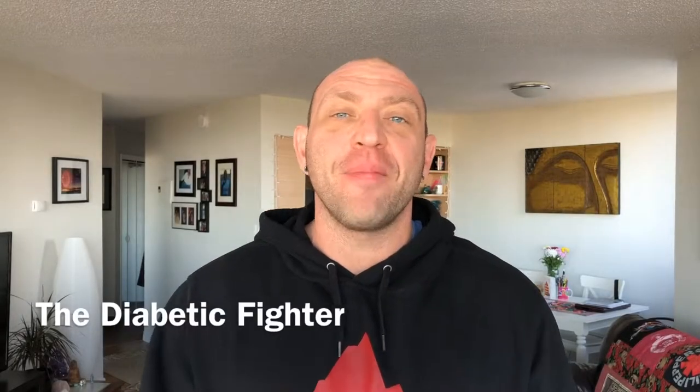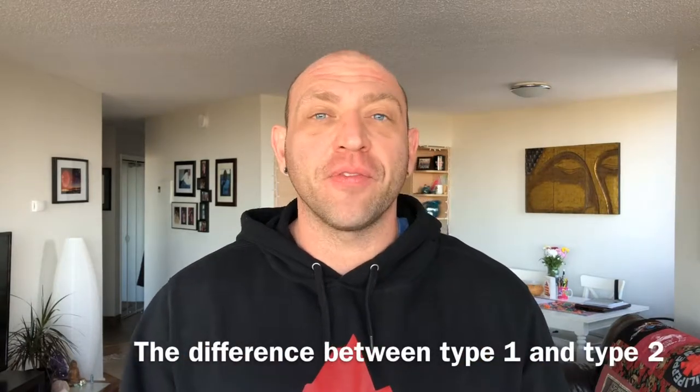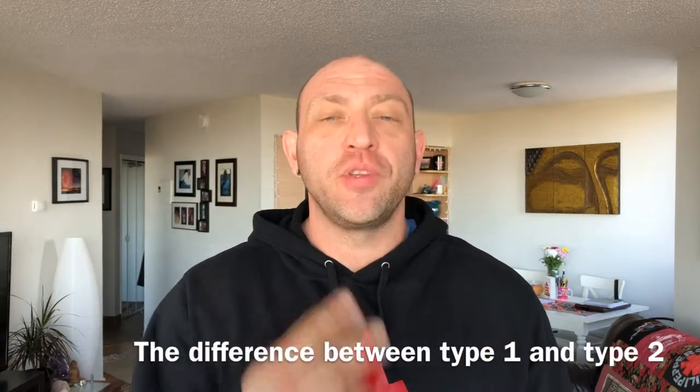Hey, it's Sean. I'm the Diabetic Fighter. I'm a type 1 diabetic, nutrition coach, and blood sugar control specialist. I help people just like you gain control of their blood sugar to lose weight and take back their life from diabetes. In this video, I explain the differences between type 1 and type 2 diabetes.